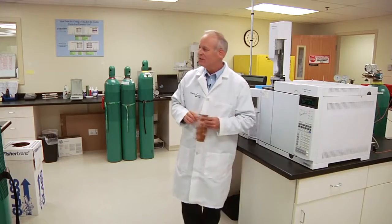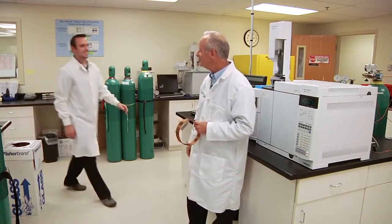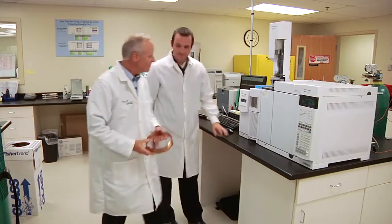Let me introduce you to Brett Smith, who's our chief operator of the GCMS. Brett, why don't you tell us a little bit about what you do every day?